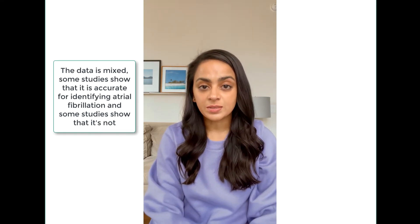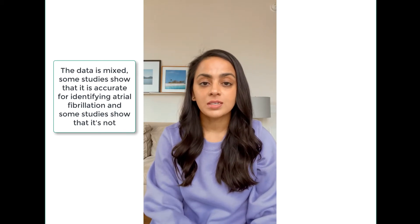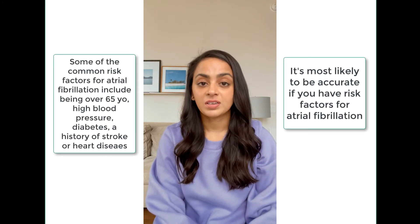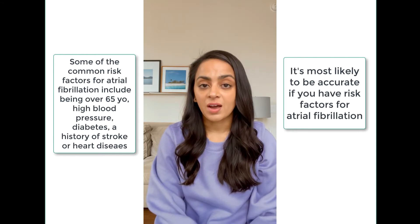So the biggest question is, if the Apple Watch ECG function tells you you may have atrial fibrillation, how likely is it to be accurate? The data is mixed — some studies show that it is accurate and some show that it's not. It's most likely to be accurate if you actually have a risk factor for atrial fibrillation. Some of the common risk factors are being over 65, having a history of high blood pressure, diabetes, other heart disease, and a history of stroke. If you already have a risk factor, then it's more likely to be accurate.